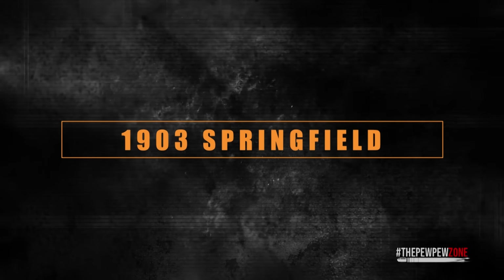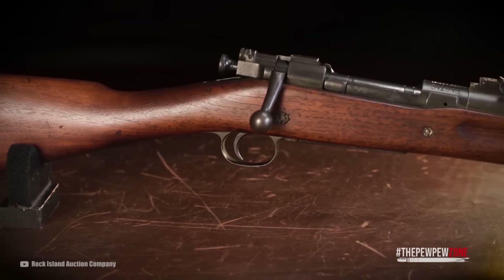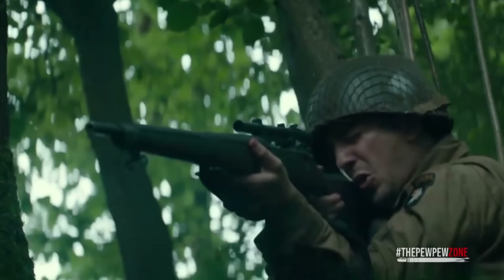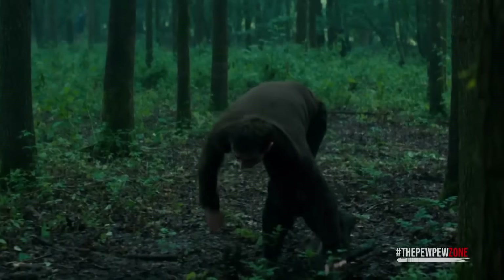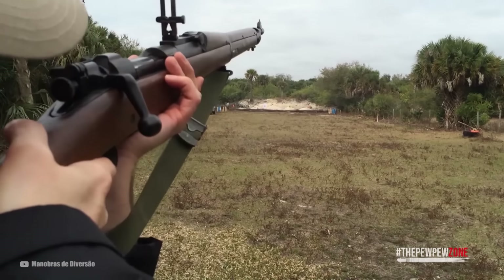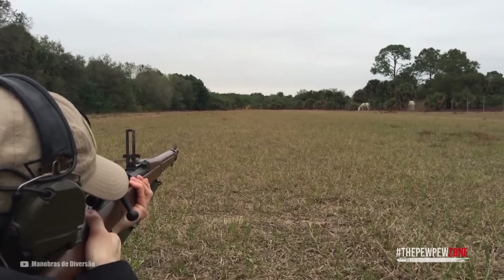1903 Springfield. The 1903 Springfield was basically the Mauser rifle — the United States saw how good it was and decided to copy the design and put their name on it. It was often seen in the hands of the American military at the start of World War II, until it was replaced by the M1 Garand and M1 Carbine. Even after the M1 Garand was fully in service, many American snipers still used the 1903 Springfield, laying down accurate fire with .30-06 Springfield cartridges because it was just that accurate. For this reason, it remains a popular choice for shooters, gun collectors, and hunters alike.